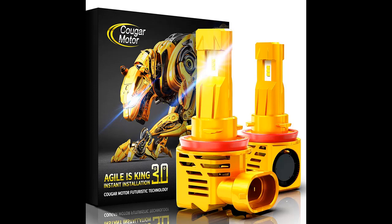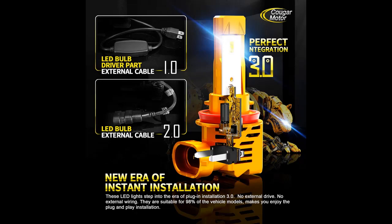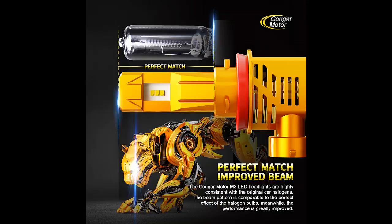Custom-made CES lighting source, up to 10,000LM per pair. 6500K cool white, 300% plus brighter than halogen, greatly enhancing luminous efficiency with a more even and wider beam angle for safer nighttime driving.